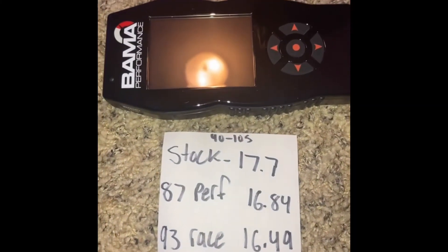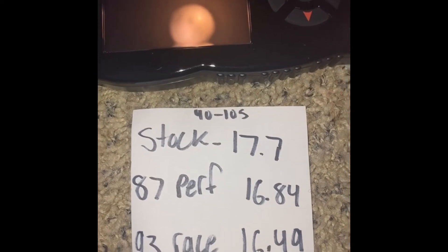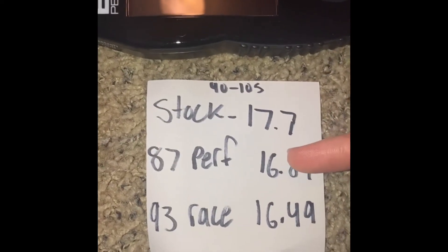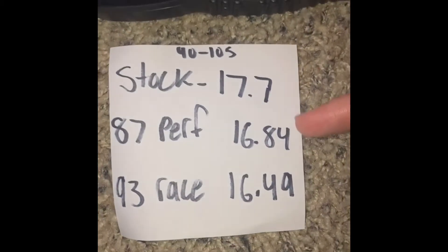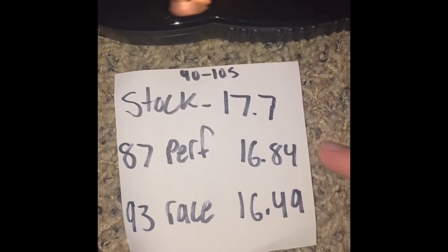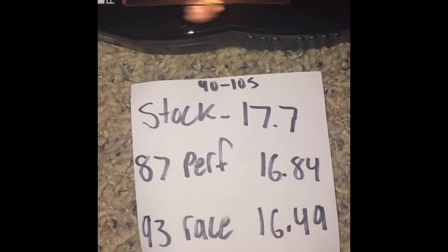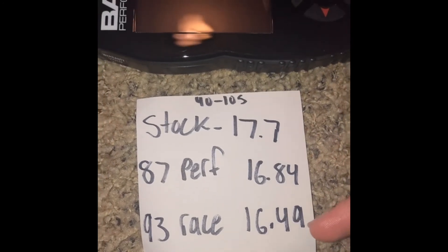I timed all the runs from 40 to 105 since we hit at least 105 in every run. Stock was 17.7 seconds, the 87 performance tune was 16.84 — that's pretty good, almost a second off. The 93 race tune was 16.49, so not that much faster than the 87, and it costs nine dollars more every fill-up to run 93 over 87, so it's definitely not worth it for me.